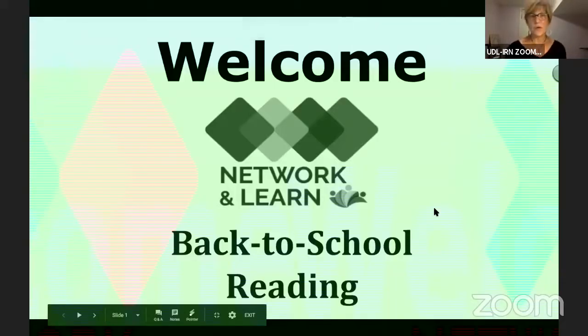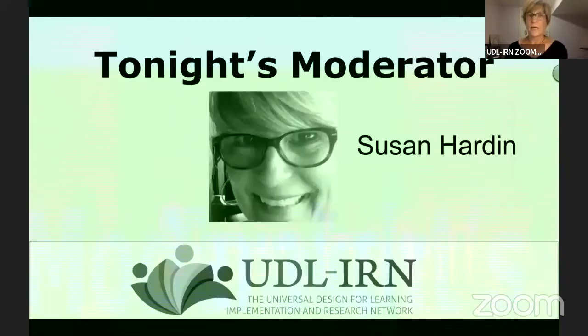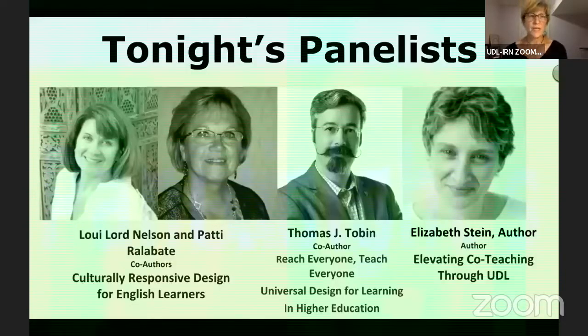Again, welcome to our IRN Network and Learn series. Tonight is a back-to-school reading webinar. I will be your moderator — my name is Sue Harden, I am the UDL coordinator in Macomb, Michigan, and I'm also on the UDL IRN board of directors and on the professional learning committee, which is what brings me here tonight. We are delighted to have our panelists join us. Here is a sneak peek at who you're going to hear from.